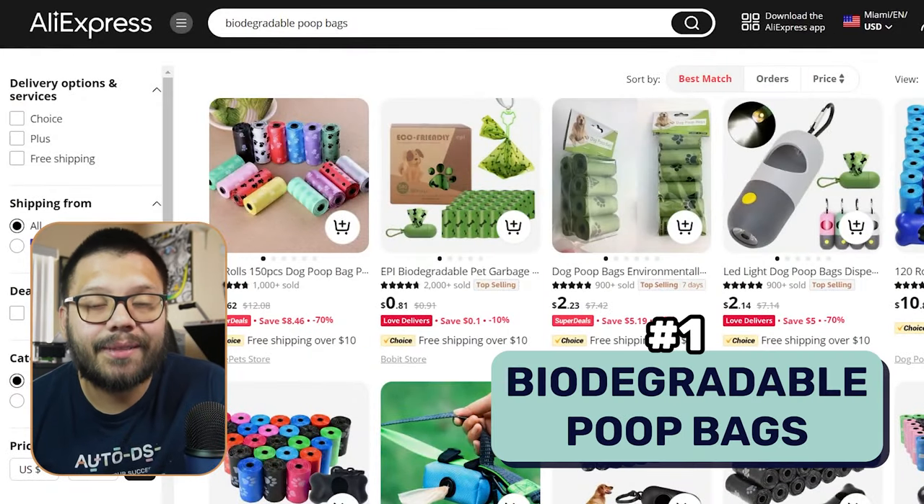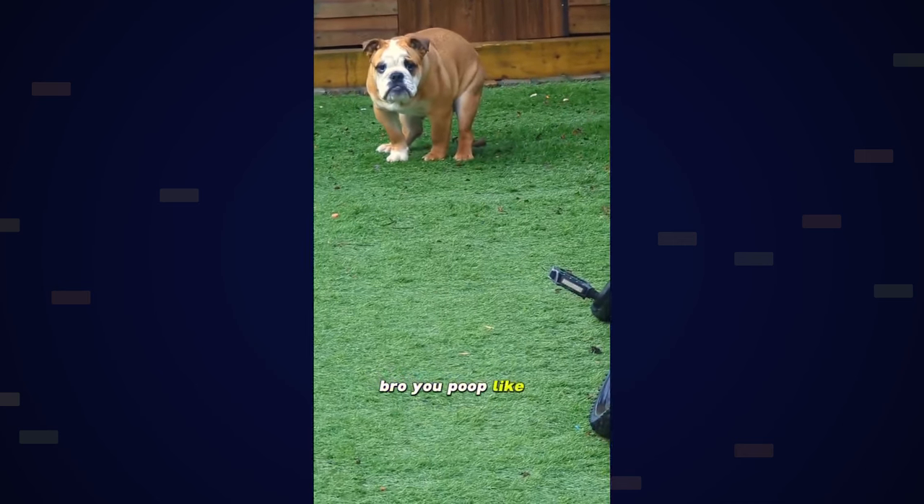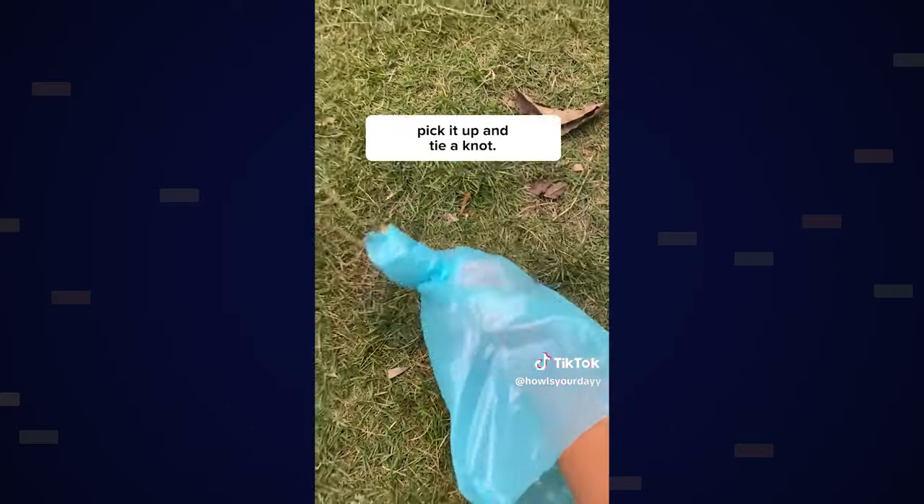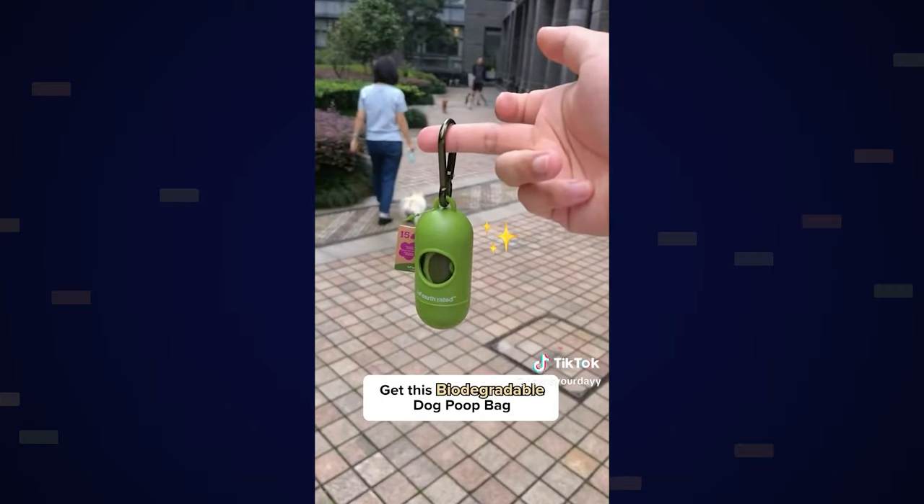The first product on this list is biodegradable poop bags. People hate finding poop in their front yard, so be a good neighbor and get some of these. Make a video of you using them and actually being a good neighbor picking up the poop, post it on TikTok, and tell people to go to the link in your bio or shop from your TikTok shop and dropship the poop bags. That's a super easy way to market them.